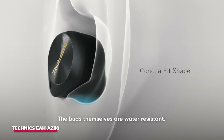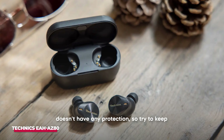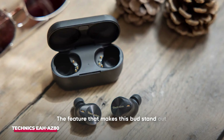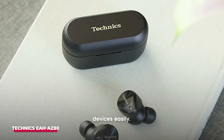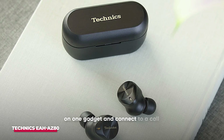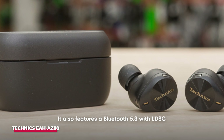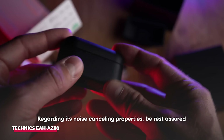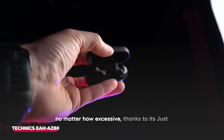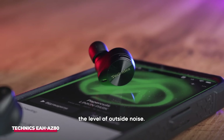The buds themselves are water resistant. However, its case, which allows Qi wireless charging, doesn't have any protection, so try to keep it dry. The feature that makes this bud stand out is the never-before-seen triple-point connectivity, which allows it to switch between three devices easily. With this feature, you can pause your music on one gadget and connect to a call on another seamlessly. It also features Bluetooth 5.3 with LDAC compatibility. Regarding its noise-canceling properties, the buds will block out any sound, no matter how excessive, thanks to its Just My Voice technology, which allows you to adjust the level of outside noise.